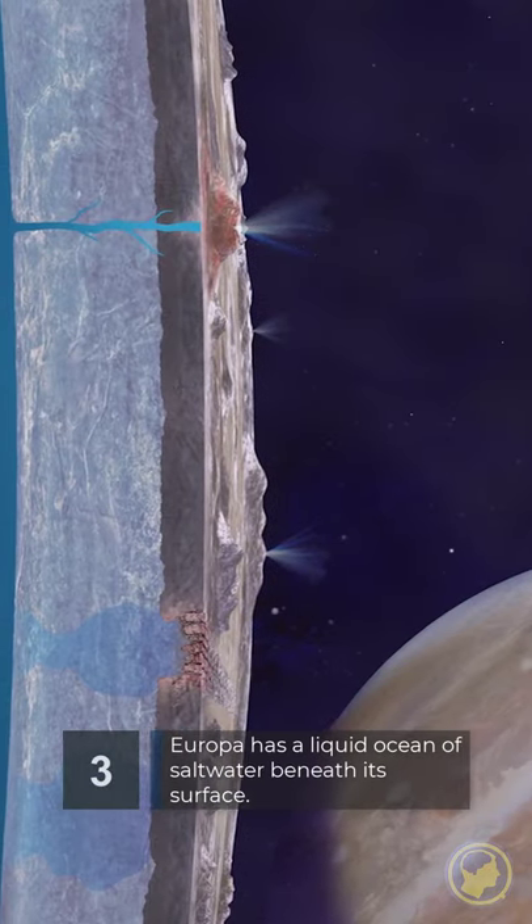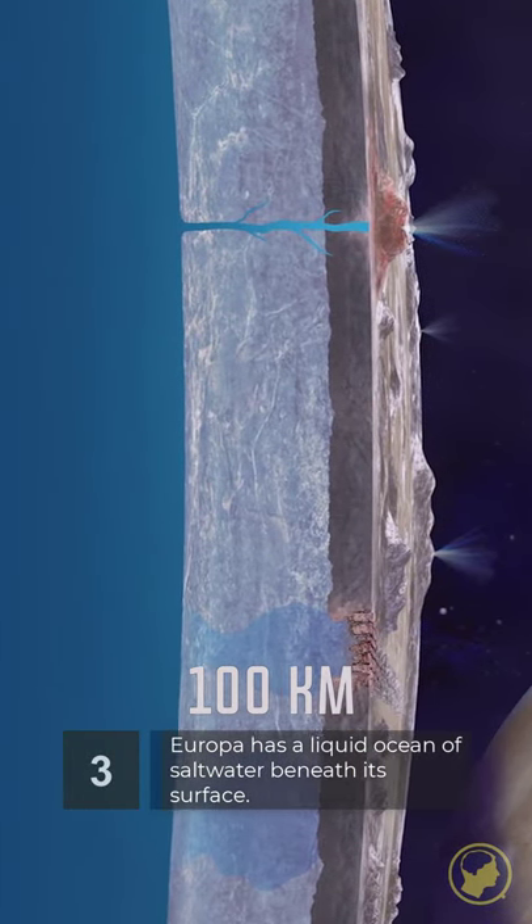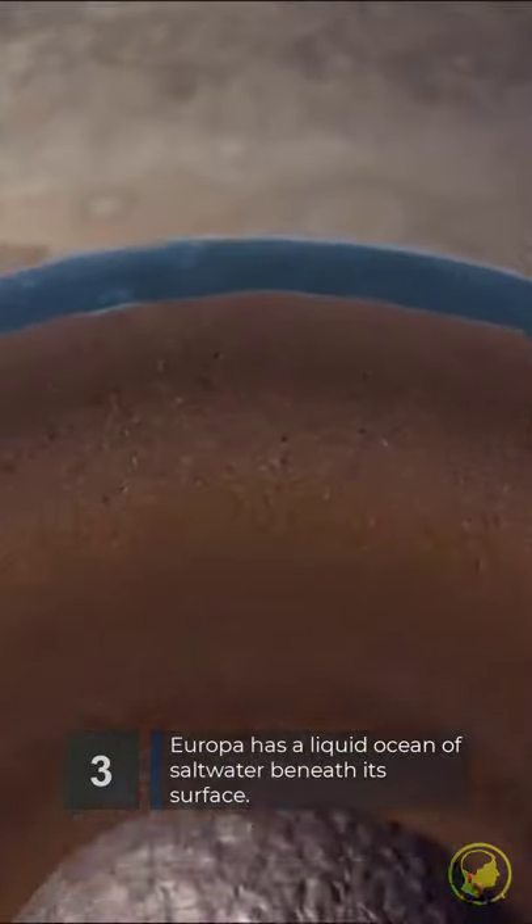There is also believed to be a liquid ocean around 60 miles deep beneath the crust of Europa. The tidal effects of Jupiter heat the water, keeping it in a liquid form.